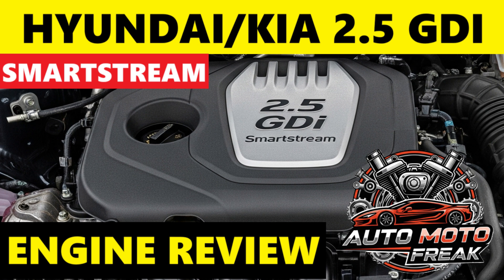The SmartStream G2.5 GDI — variants G4KN, G4KM, G4KP, G4KQ, G4KR — is distinct from the older 2.4 GDI Theta II G4KJ. It is a newer design introduced as part of the SmartStream lineup, appearing around 2019 to 2020. It features advanced technologies focused on optimizing combustion and reducing emissions.